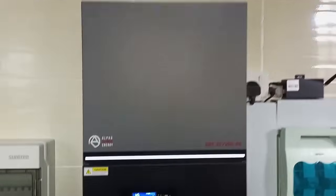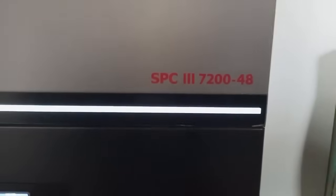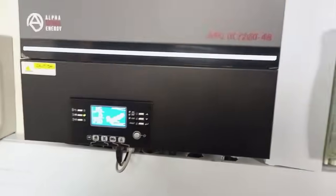We have these inverters from Alpha Outback running in parallel, and each is 7.2 kilowatt, 48 volts.